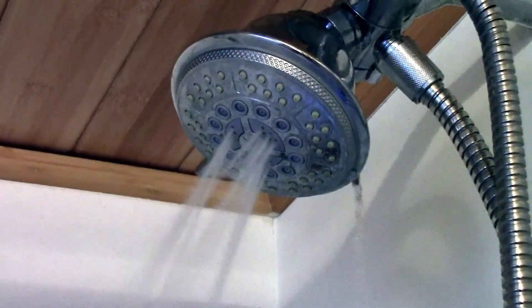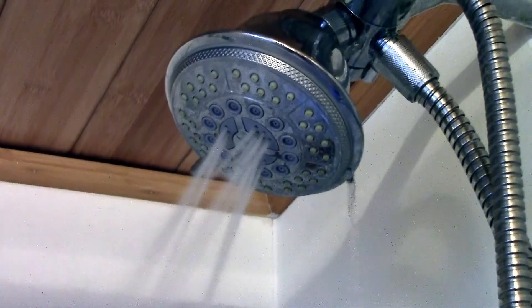You're also going to want to take shorter showers. If you're taking long hot showers, that takes a lot of energy to heat up the water. So definitely try to limit your showers to five minutes.